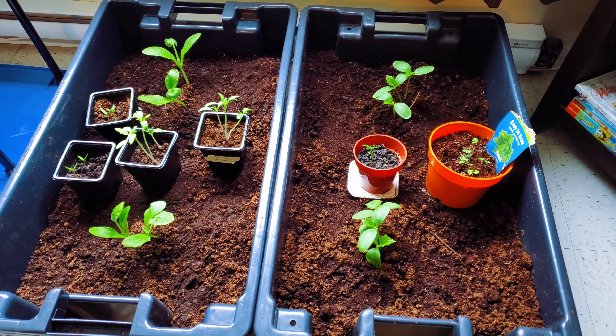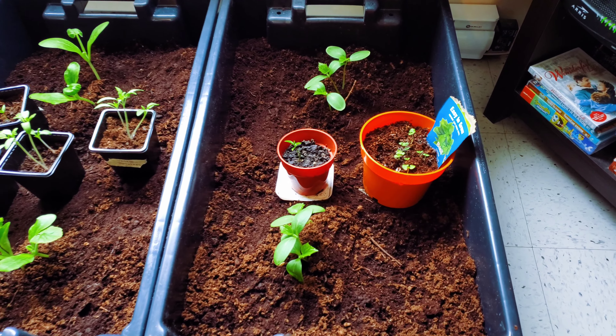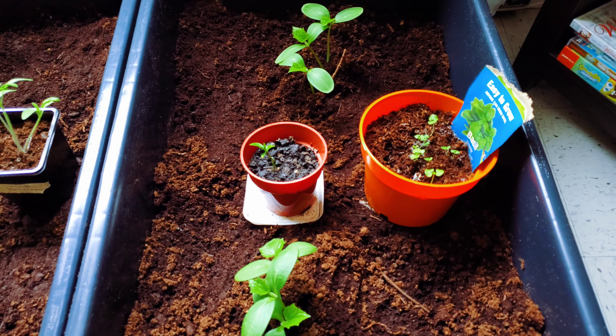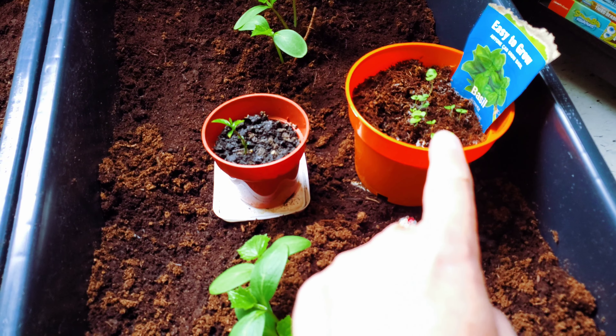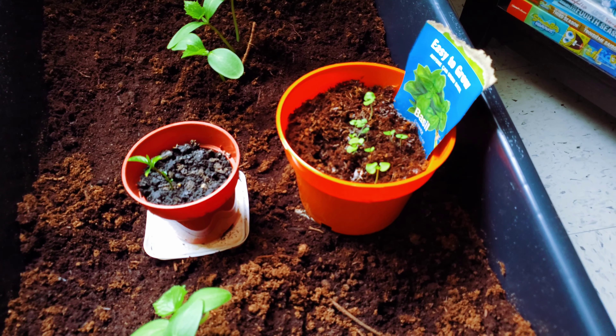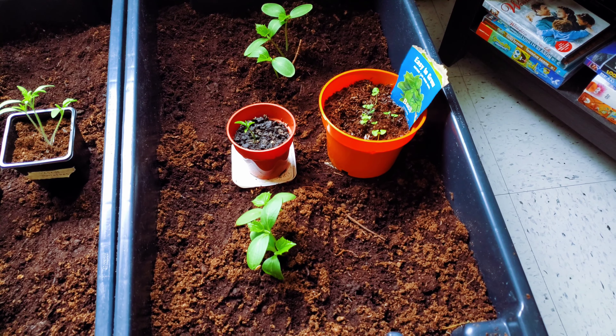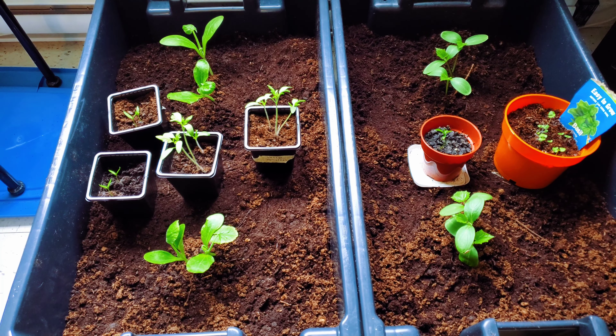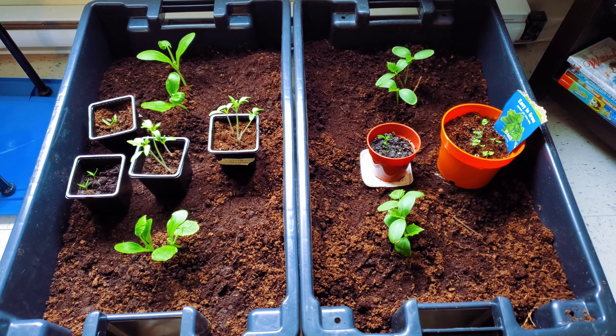They handled it pretty good — they seem to be doing really well with the change. And these here — that's Stacy's lemon plant that she gave us, and that there is basil. But the cucumbers are doing well and the zucchini is doing really well, and now I'll show you how the peas are doing.